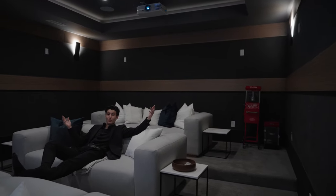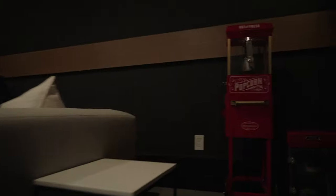Finally, the pièce de résistance — the media room, perfect for winding down after a long day or hosting movie nights with friends and family. Oh wait, this is my favorite part.